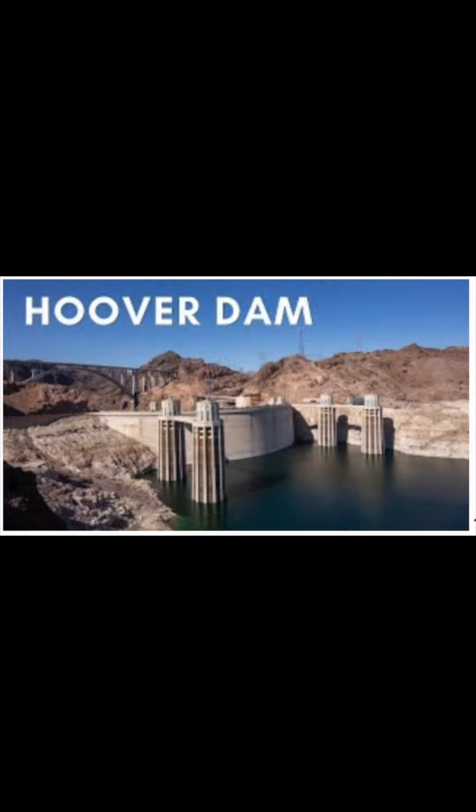At the dedication, the dam was officially dedicated by President Franklin D. Roosevelt on September 30, 1935. The dedication ceremony was attended by thousands of people and marked a significant moment in American history.